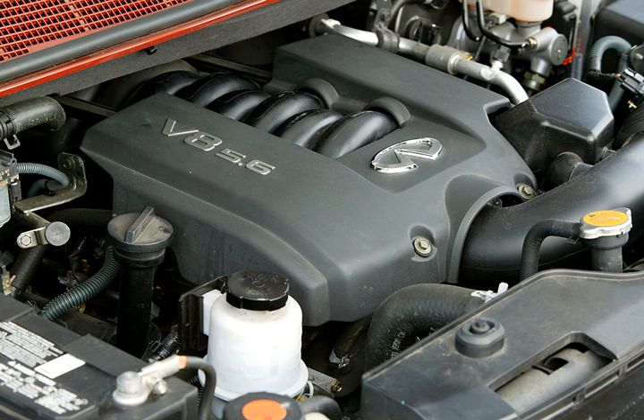The VK50VE is a 5,026 cc (5.0 L) V8 engine with 390 hp at 6,500 rpm and 500 Nm (369 lb-ft) at 4,400 rpm. Redline is set at 6,800 rpm. Bore and stroke is 95.5 mm × 87.7 mm (3.76 in × 3.45 in) and compression ratio is 10.9:1. The valve train is a dual overhead cam design with a continuously variable valve timing control system, and also features Nissan's VVEL valve timing technology.